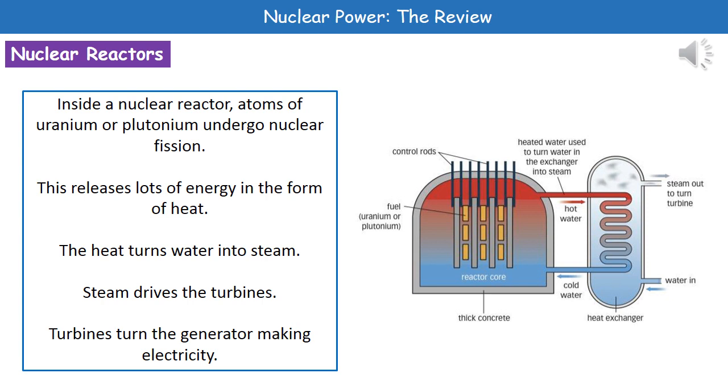Welcome to our review on nuclear power. The first thing we need to understand is how a nuclear power station actually works. Inside our nuclear power station we have this thing called a reactor.